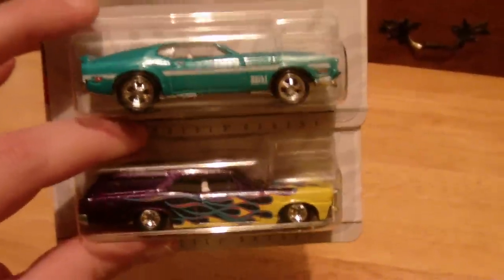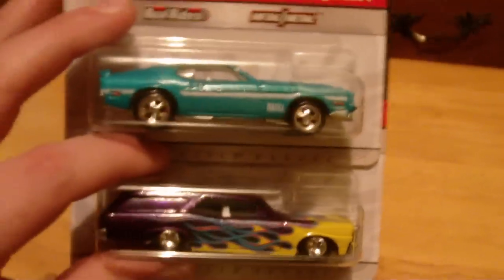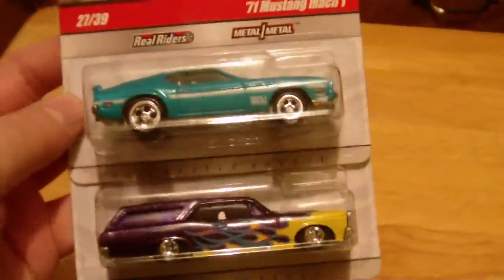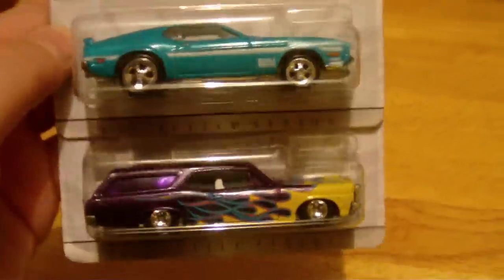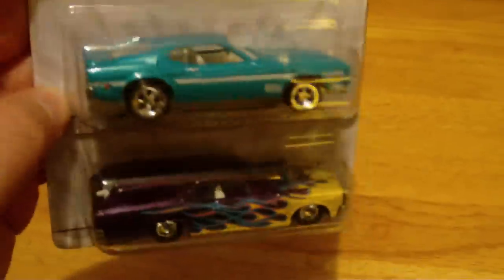I did a trade on hotwheelscollectors.com and got a couple more of the garage cars that I needed. I want to take a quick minute to thank Mats McCarran, who actually found me almost all of the JK cars — all but one of them. Thank you very much for that help — just unbelievable.